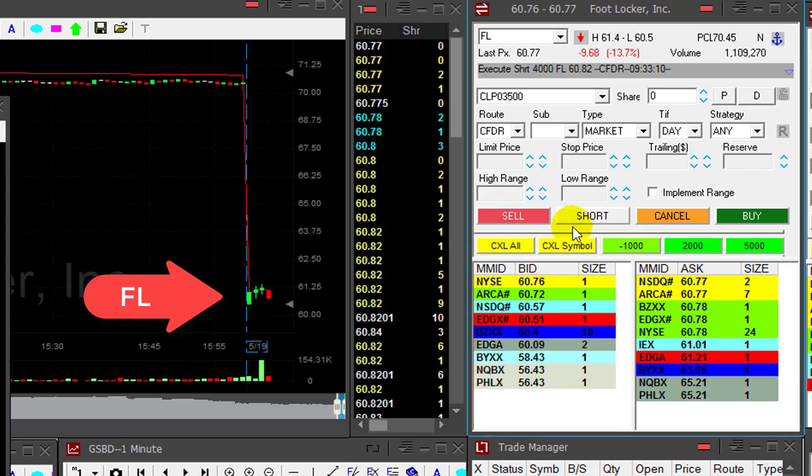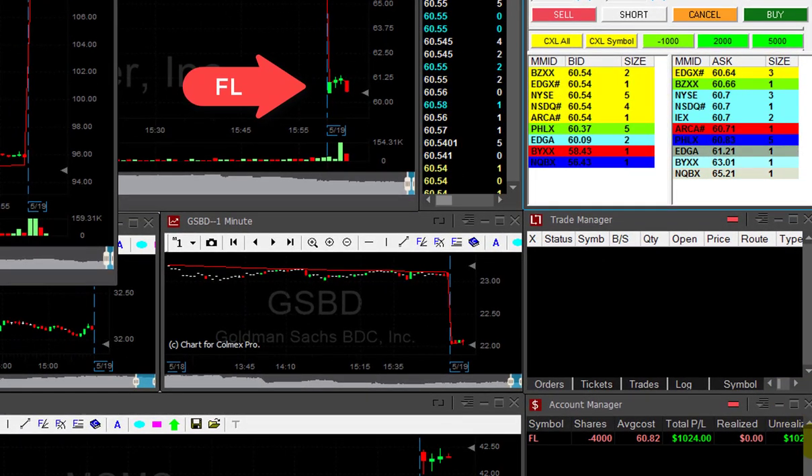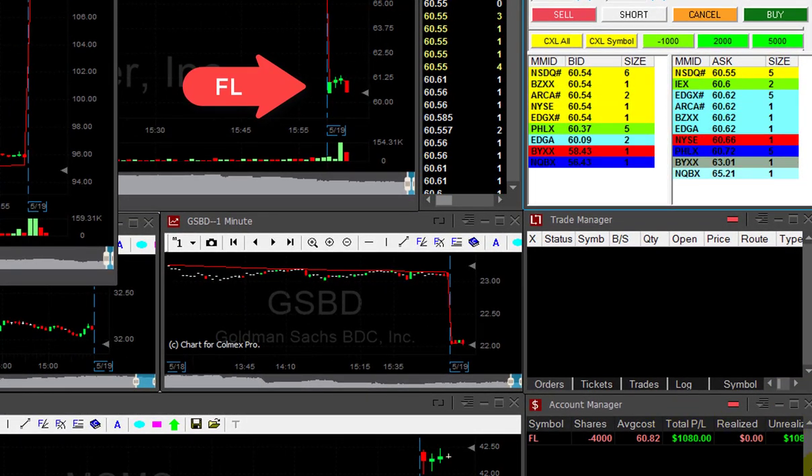Maybe now. Okay, it's getting close now. Okay, that's a reversal. I'm short — I'm short 4,000 shares. It looks good. First initial move down looks great.